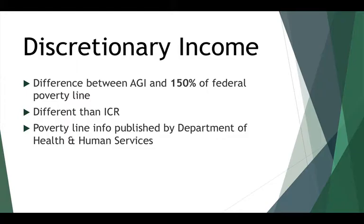In income-based repayment, the calculation of discretionary income is a little bit different than under income-contingent repayment and is actually a little bit more borrower-friendly. In income-contingent repayment, you take your adjusted gross income and subtract the federal poverty line for the number of people living in your household in the area where you live. In income-based repayment, you take your AGI but you subtract 150% of the federal poverty line.